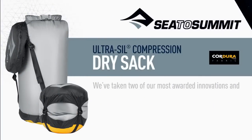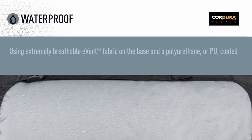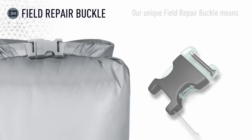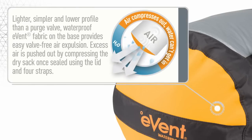We've taken two of our most awarded innovations and combined them to create the Ultra Seal Compression Dry Sack. Using extremely breathable eVent fabric on the base and a polyurethane-coated 30 denier Ultra Seal, it provides a hydrostatic water head greater than 2,000 millimeters. Our unique field repair buckle means that a broken buckle can easily and quickly be replaced. Lighter, simpler, and lower profile than a purge valve, the waterproof eVent fabric on the base provides easy valve-free air expulsion — excess air is pushed out by compressing the dry sack once sealed, using the lid and four straps.